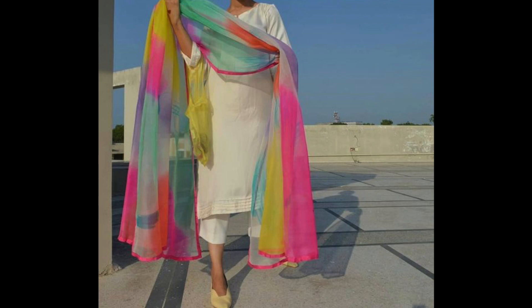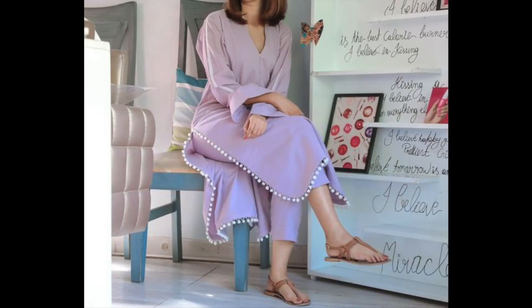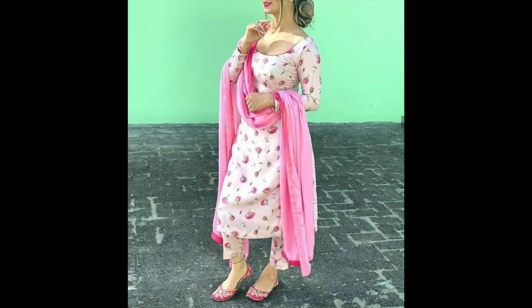Aaj kal multi color dupatti kaafi zyada trend me bhi hai. Also aap different different trims laga saktay hain, jaise aap is pastel lavender color ke suit me pom pom lace dhek rahe hain — small pom pom wali lace hai, mujhe kaafi achi lagi.